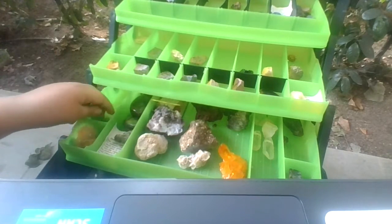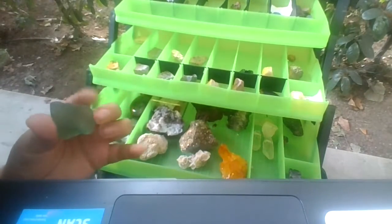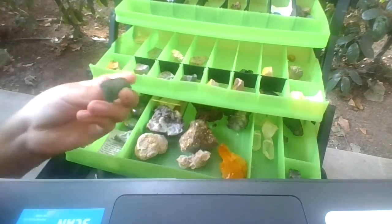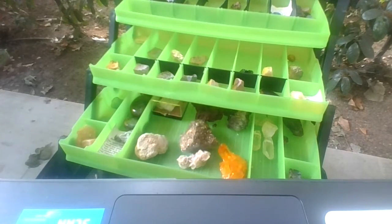We actually have some jade too. This is one of my rarest crystals — probably like 500 dollars. Five hundred dollar raw jade. This is jade. Jade is really expensive. That's my jade. My dad actually found that one for me.